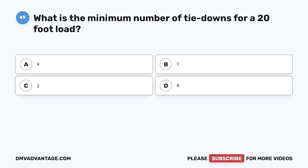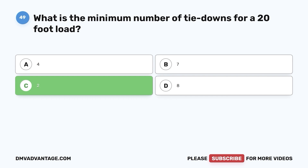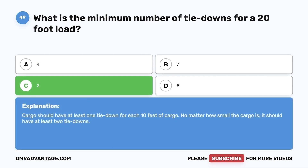Question 49. What is the minimum number of tie downs for a 20-foot load? a. Four. b. Seven. c. Two. d. Eight. The correct answer is c. Cargo should have at least one tie down for each 10 feet of cargo. No matter how small the cargo is, it should have at least two tie downs.